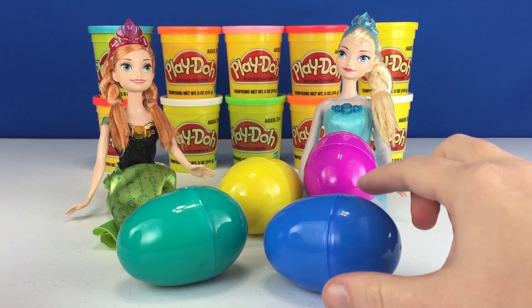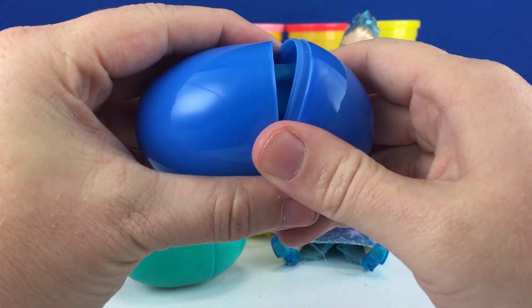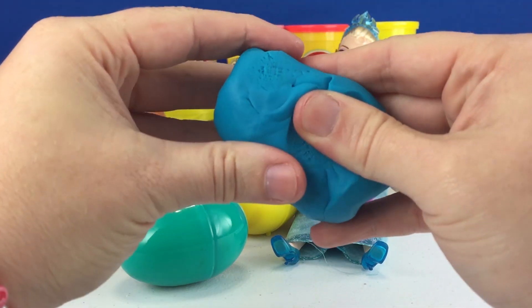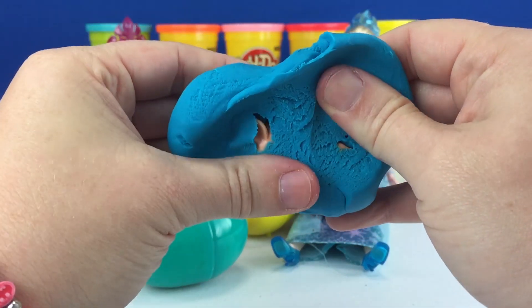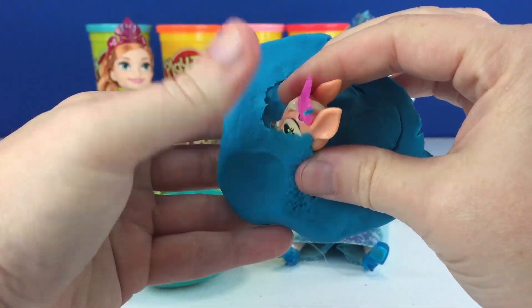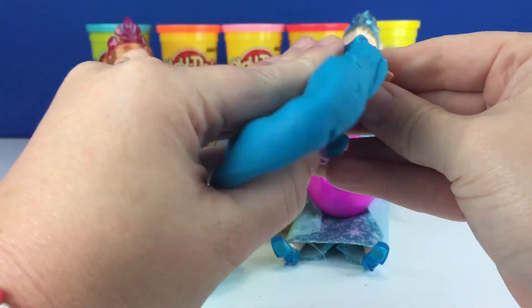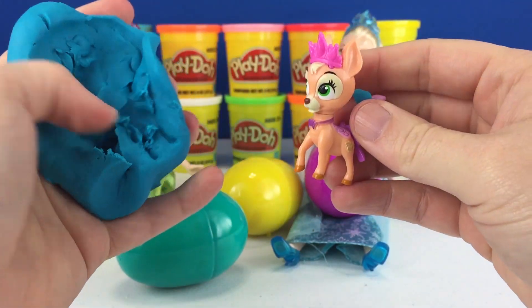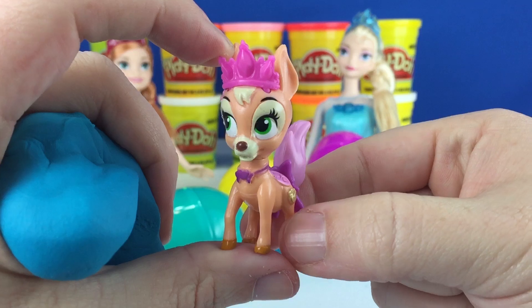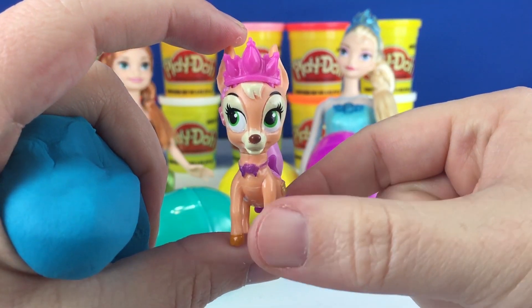Next let's do the blue one. And we got a Palace Pet. That's Rapunzel's deer, Glean.